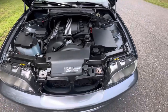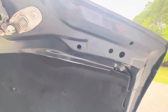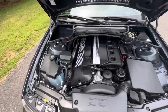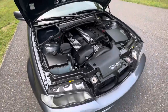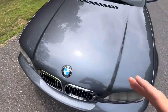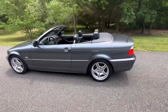Nice clean engine bay. Insulation is beautiful. Very clean car overall. Great-looking car — awesome color.